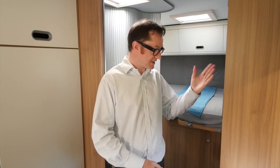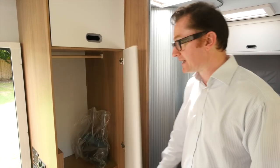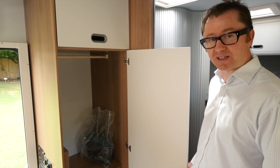The final piece in the kitchen jigsaw is the Dometic skinny fridge, here on the nearside, and that's opposite a rather large wardrobe space. Look at all that — plenty of place to stick all your finery.